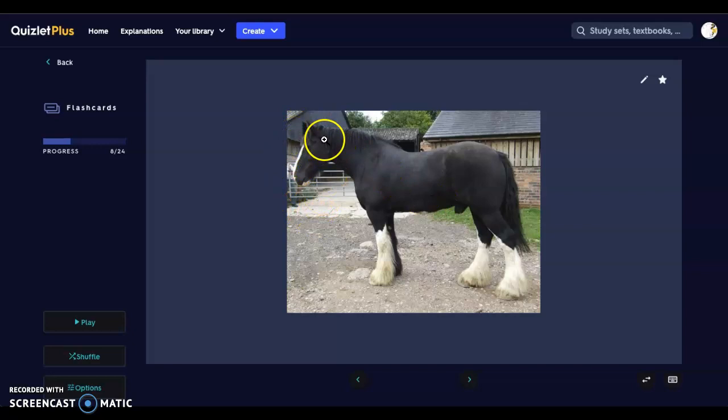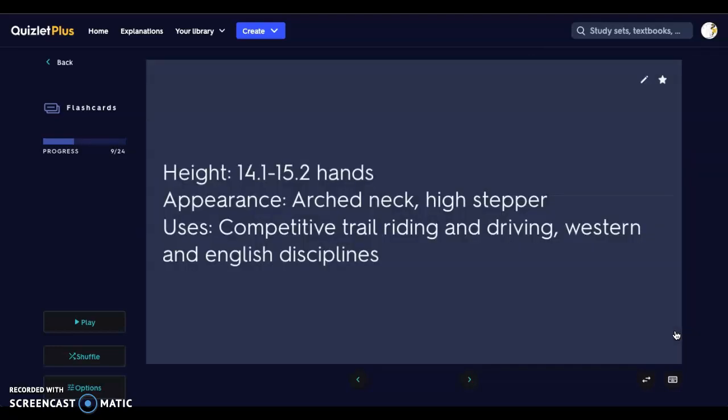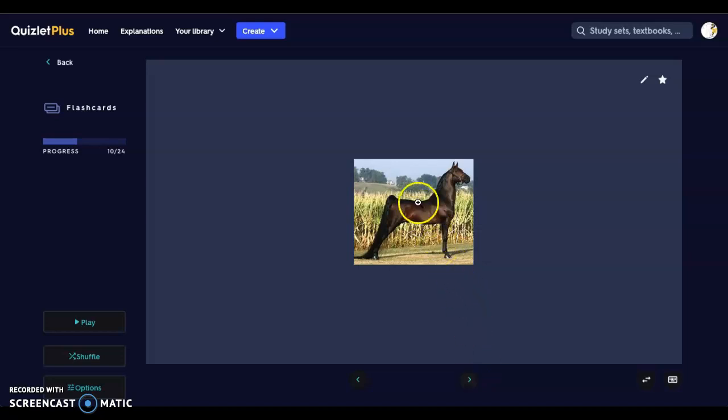Next is a Morgan. Morgans are 14 to 15 hands high. They have an arched neck and are a very high stepper. Their uses are competitive trail riding and driving, also Western and English disciplines. Here we have that very high arched step — you can see those back legs stretch very far back. That's the key notable thing to look for in these horses.